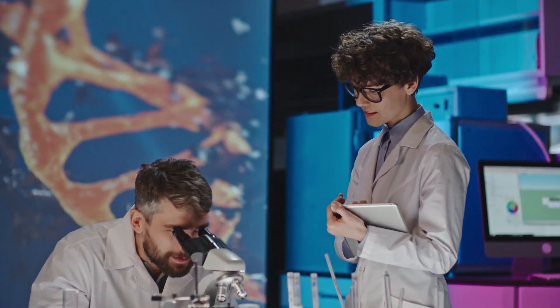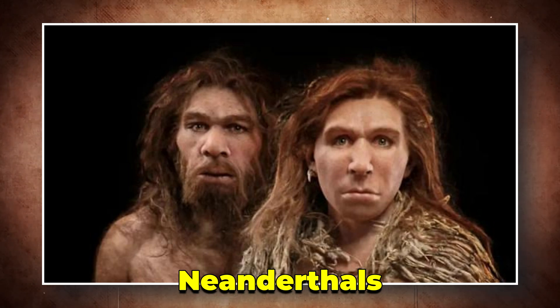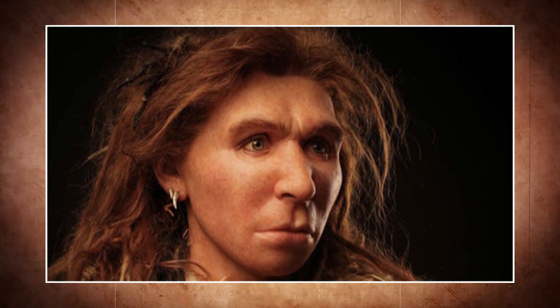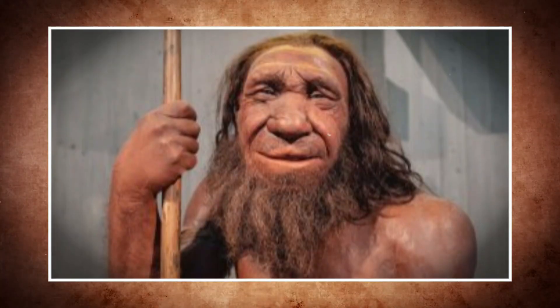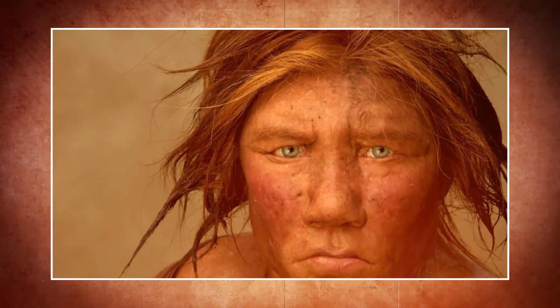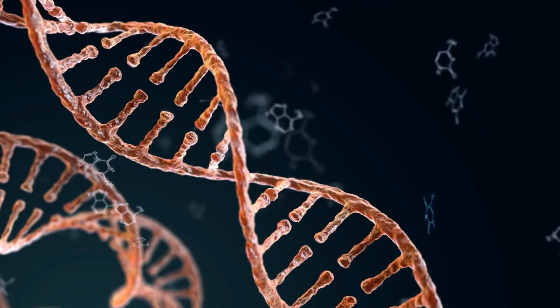The story of red hair genetics didn't suddenly happen in this day and age. When scientists studied ancient DNA, they found that Neanderthals — our distant cousins who walked the earth thousands of years ago — also had their own versions of red hair mutations. But their red hair genes weren't exactly the same as ours. Scientists believe some Neanderthals probably had pale skin, freckles, and reddish hair tones, much like modern redheads, but their look came from a slightly different genetic makeup.